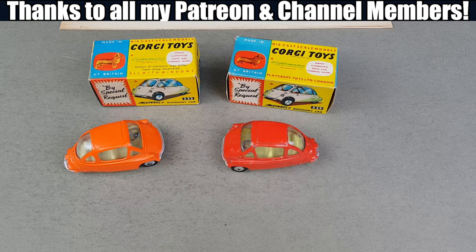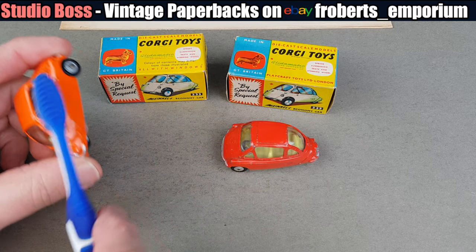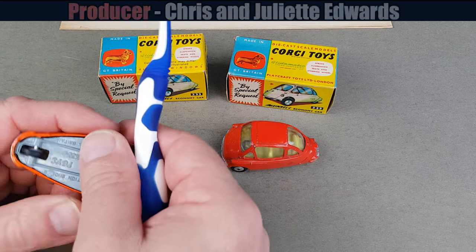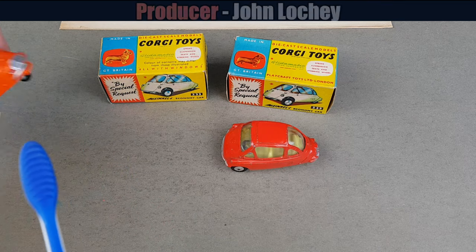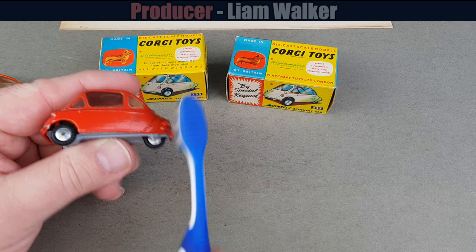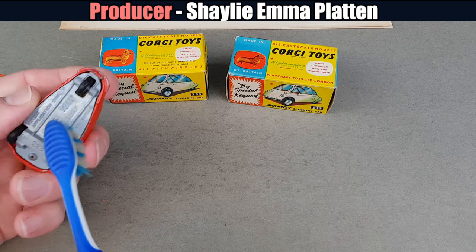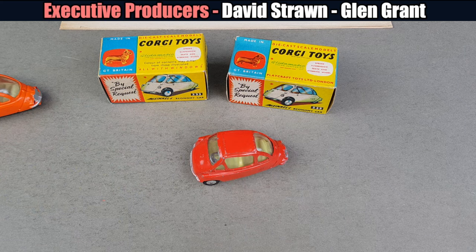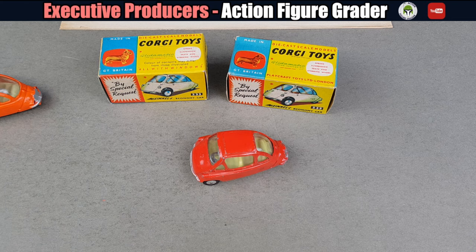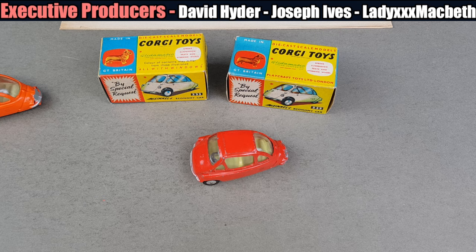Now that we've had a good look at these, I'm just going to give them the once-over because they're new acquisitions. I'm gliding a very soft toothbrush over them to take off any bits of dust, and I'll run over them with a cloth as well. Because it's one of the smaller ones, it's also one of the slightly cheaper ones to collect. I've seen some prices though — like £150 or even £180 for the metallic blue one — I think that's a bit rich.